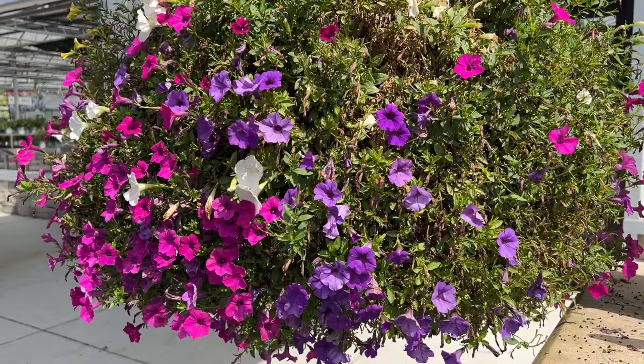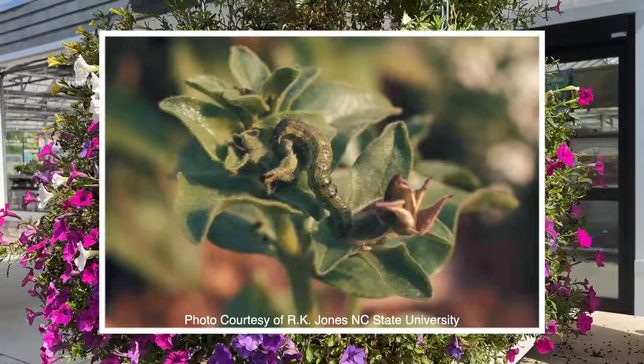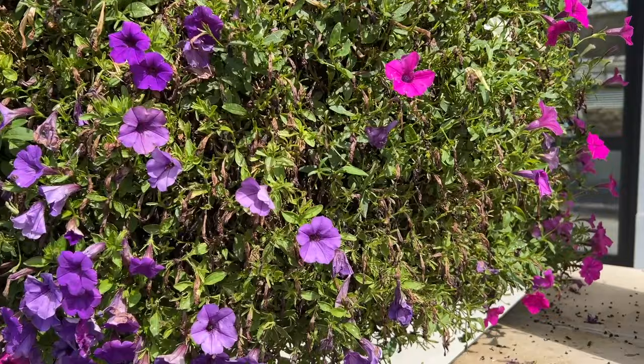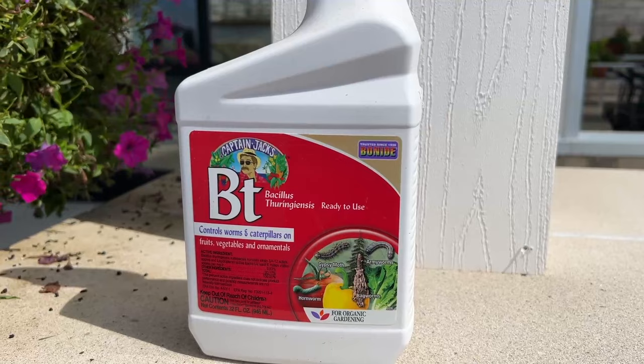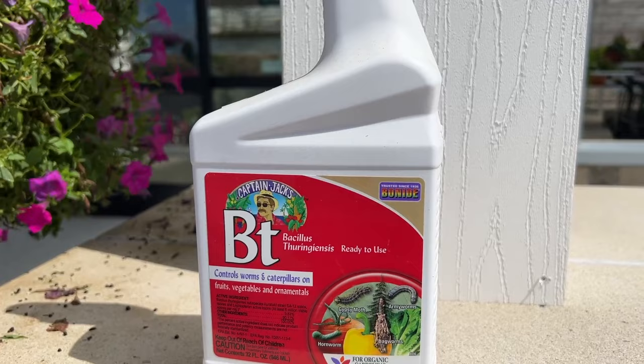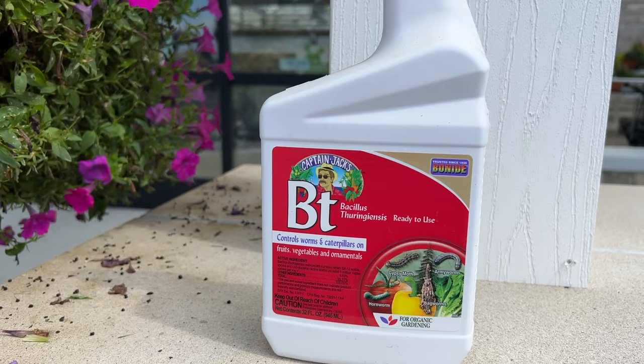What we recommend is if you have budworms — and we're going to pop a picture up on the screen so you know what you're looking for — I tried to surface-look through these baskets, but I wasn't going to go digging and finding these worms. We'll put a picture on the screen so you know what to look for. What you need to do is buy a product called BT. This works on killing off those budworms. Basically, spray your petunias, the basket, the planter, or even if they're in the ground, spray them once a week until you feel like you've got control over those worms.